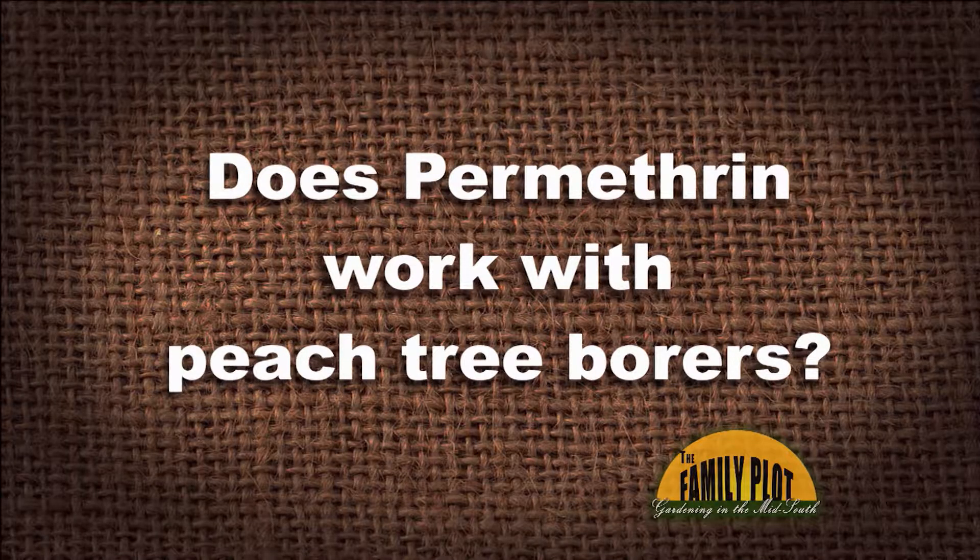Does permethrin work with peach tree borers? This is from M via YouTube. Peach tree borers — and let me ask you this, Mr. D: permethrin or permethrin? Does it matter? I've heard it pronounced both ways. I've always called it permethrin, and I'm sure both ways is right.